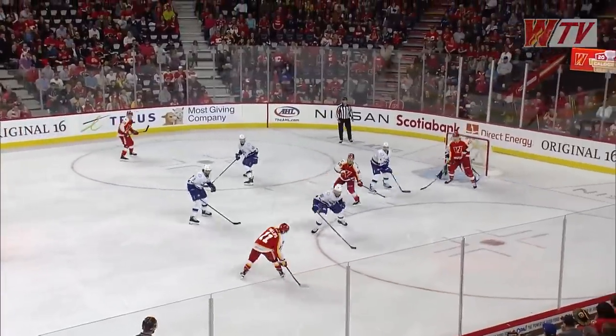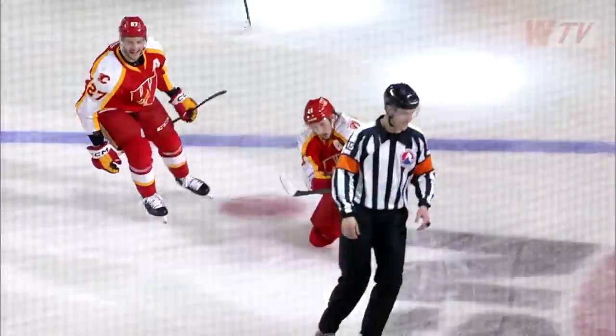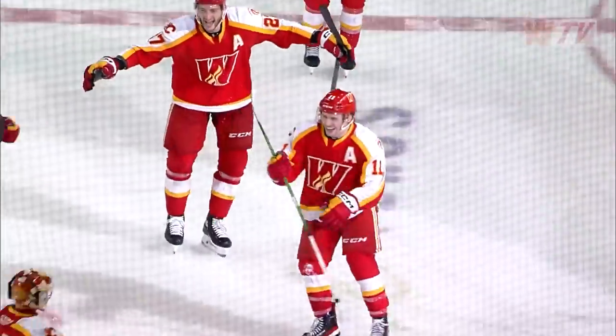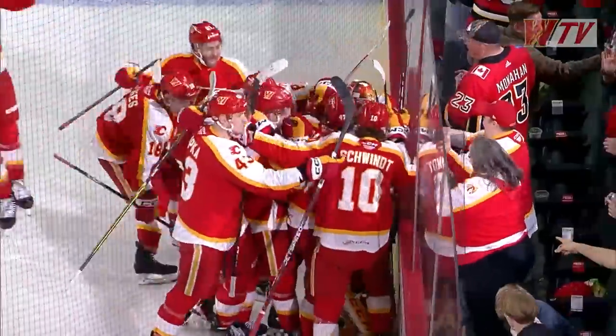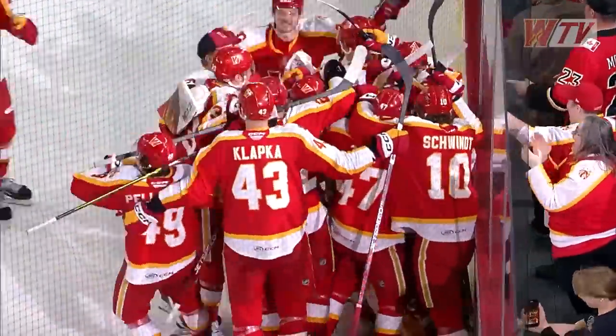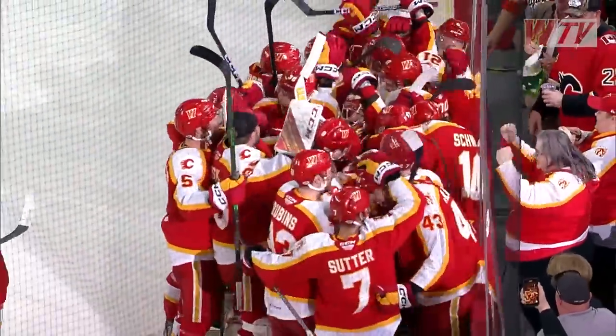DeSimone, to Phillips at the face-off circle — snaps it in and he scores! Who else but the Calgary kid! The comeback is complete! Calgary wins in overtime to take Game 2 of the Pacific Division Semi-Final! The crowd is feeling it and so are we!